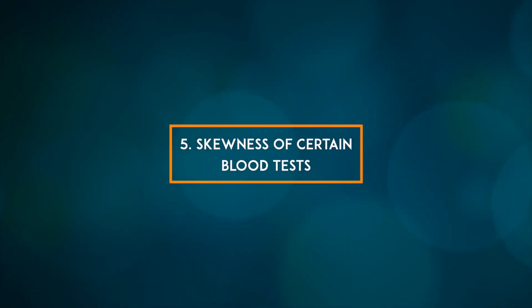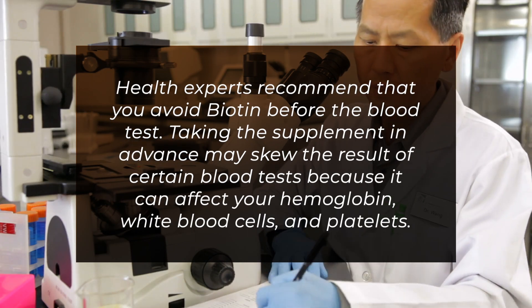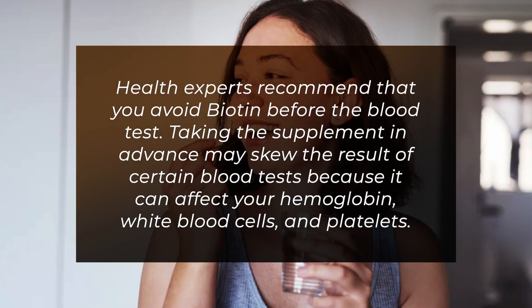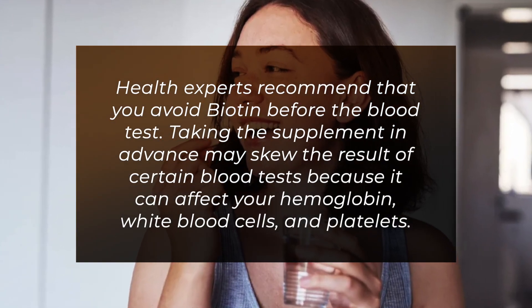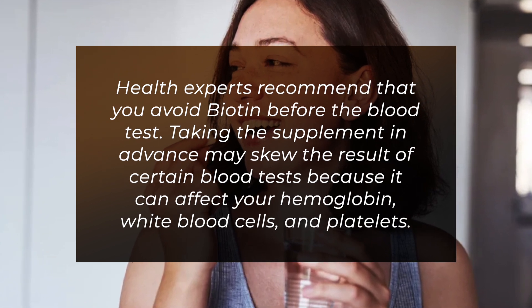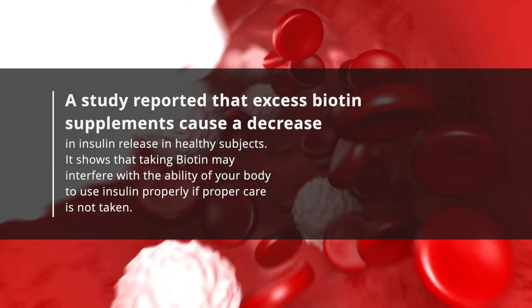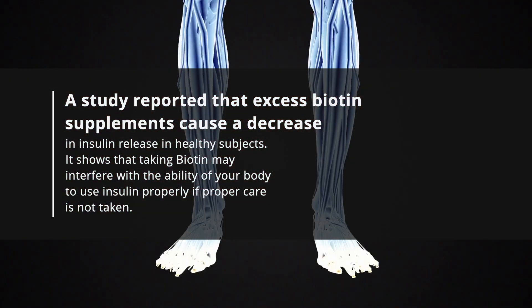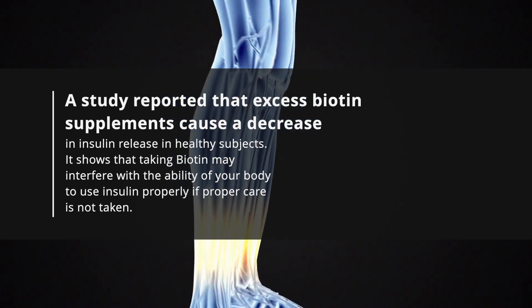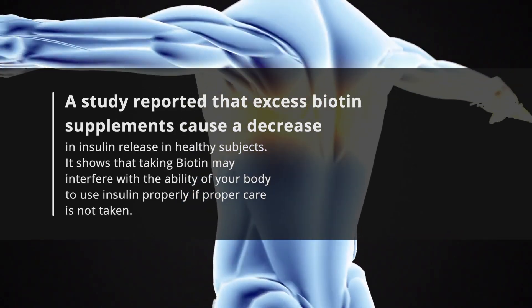5. Skewness of certain blood tests. Health experts recommend that you avoid biotin before a blood test, as taking the supplement in advance may skew the results because it can affect your hemoglobin, white blood cells, and platelets. 6. Problems with insulin release. A study reported that excess biotin supplements cause a decrease in insulin release in healthy subjects, showing that biotin may interfere with the body's ability to use insulin properly if care is not taken.